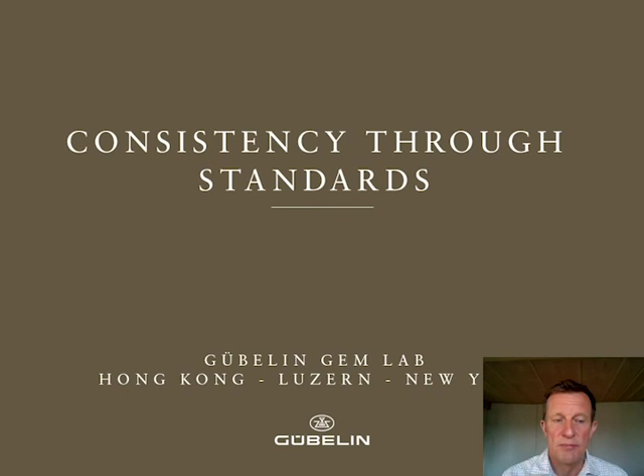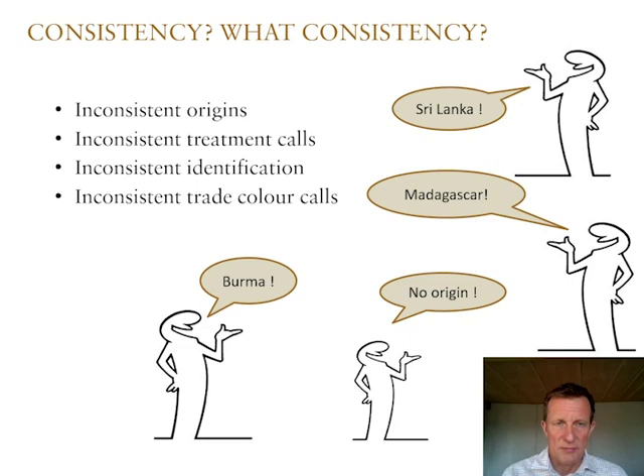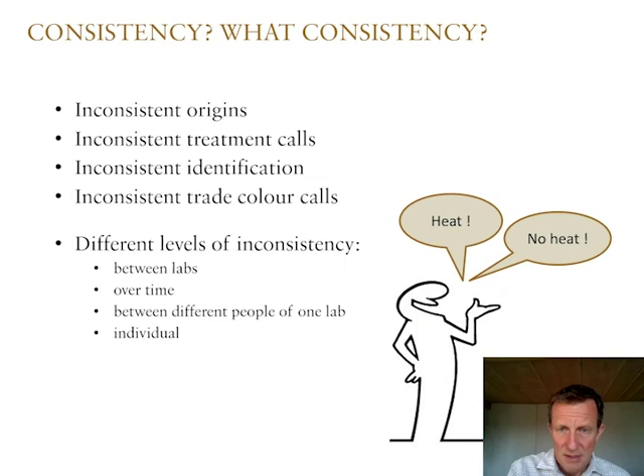I want to discuss how we as a GemLab can try to improve and maximize consistency by applying standards. Your first reaction might be: consistency — what consistency? These labs, you know, the origin calls — the count of origin determinations that labs are doing — are inconsistent sometimes. Even the treatments: one lab might call it a heated stone, the other might not. One lab might call it a ruby, the other a pink sapphire. And then there is also the topic of trade color calls — pigeon blood, royal blue — and other terms that quite often are not granted to one and the same stone in a consistent way among different GemLabs.